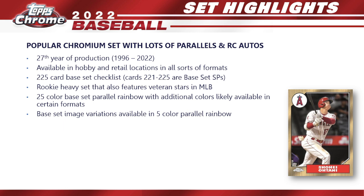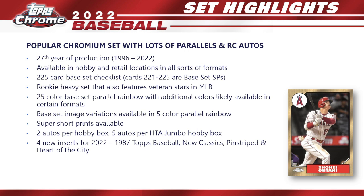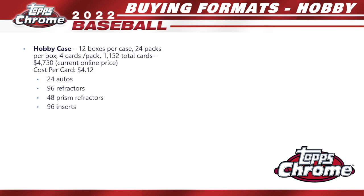This year we get a 25-color base set parallel rainbow, with additional colors likely available in certain retail formats. We also get base set image variations in a five-color parallel rainbow and super short prints. You get two autos per hobby box and five autos per HTA jumbo box. We have four new inserts for 2022: 1987 Topps Baseball, New Classics, Pinstriped, and Heart of the City. Veteran autos and Topps Chrome Authentics relics — including an autoed version — are new for 2022.